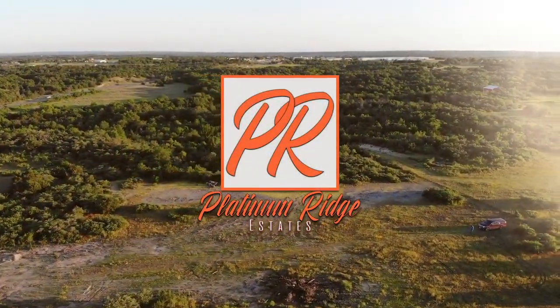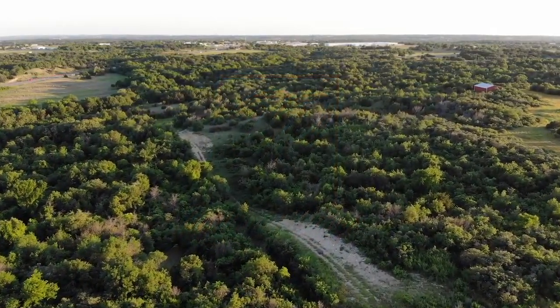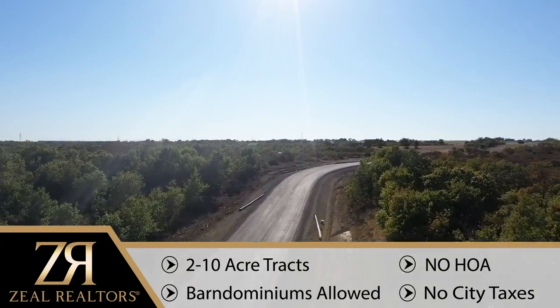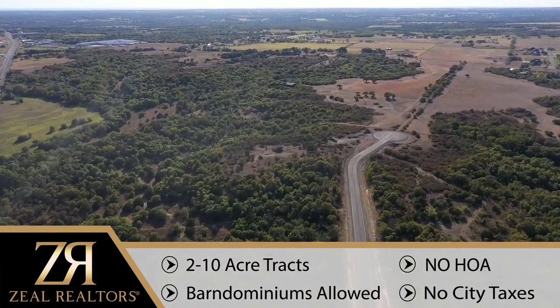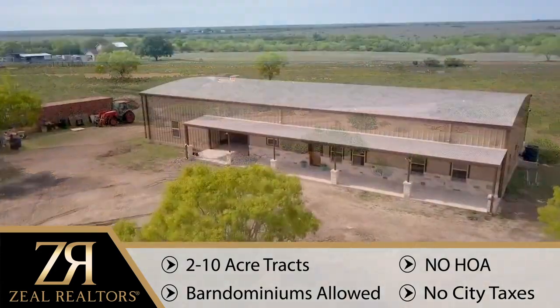Two, five, and up to ten acre tracks make up this new, large track addition in Weatherford. Platinum Ridge Estates features heavily wooded acreage, scattered trees, and some ideal clearings to bring your own builder and build your dream home, even a Barnominium.